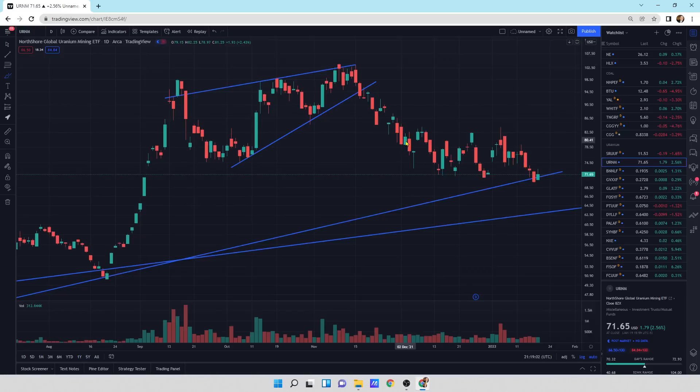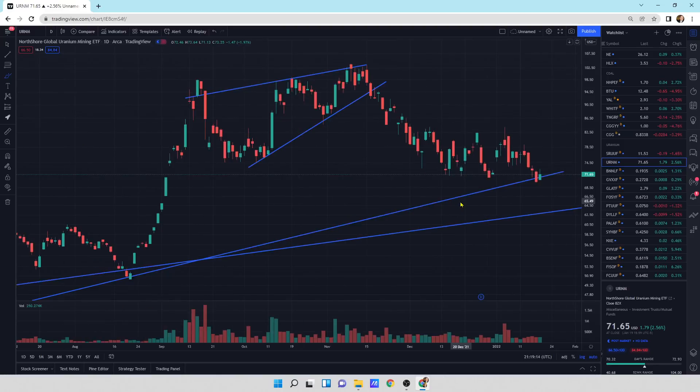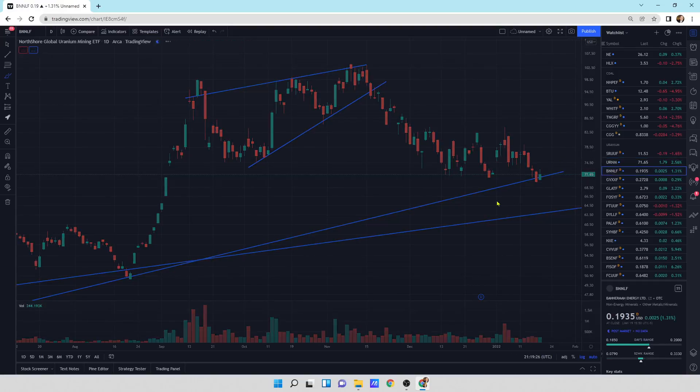Looking at URNM, which is the ETF, we're coming on down here. We still got some selling pressure. We're at this support area and it's giving support today — let's see where it goes tomorrow. We need to see buying pressure come in and extend the opening and closing price with big buying pressure like this candlestick here to really get out of here. I'm looking for buying pressure — that's what I'm waiting for.